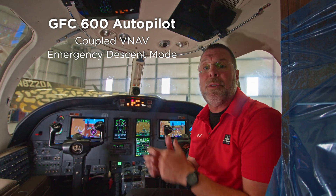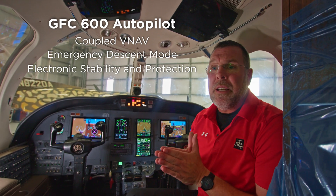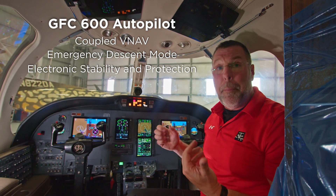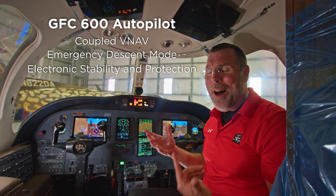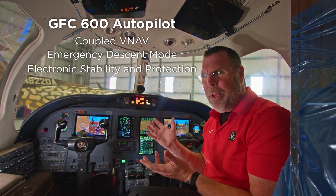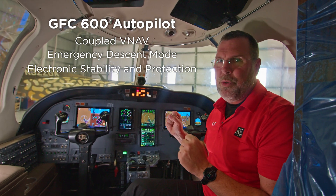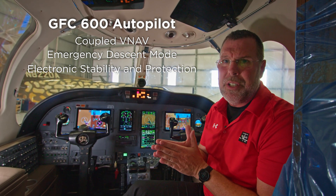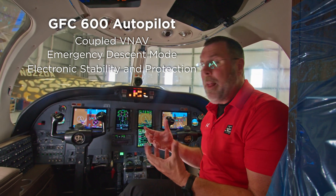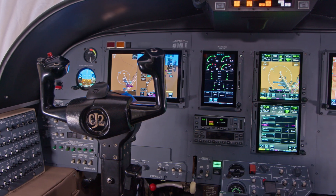The autopilot also comes with ESP — the Electronic Stability and Protection system. This system continually monitors the orientation of the airplane so that when the pilot is hand-flying and goes outside of certain pitch and roll parameters, the autopilot servos will start helping, signaling a dangerous situation. If the pilot continues to force the airplane into a dangerous attitude — perhaps confused, disoriented, or not paying attention — the autopilot will automatically come on and go into level mode. All the pilot has to do is let go.